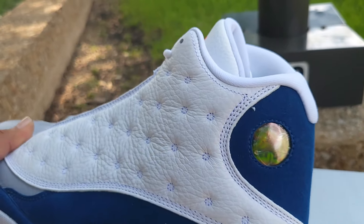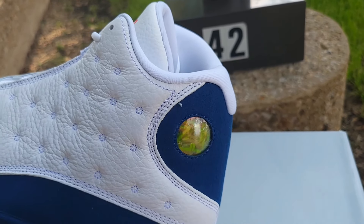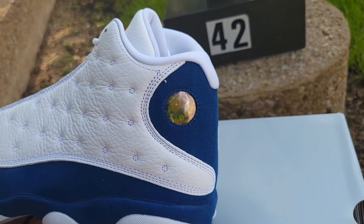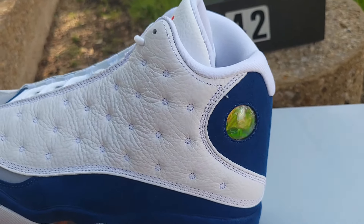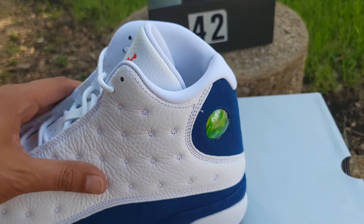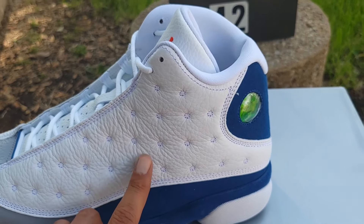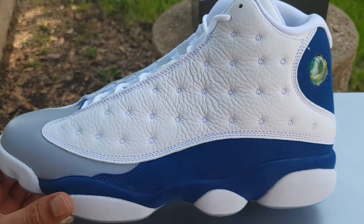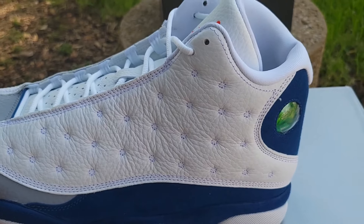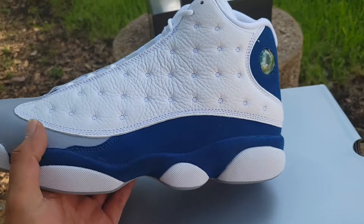You got the hologram 23 Jumpman in the middle — it does have a sticker on it. Those of y'all that know, know — that's supposed to be like the eyes of the panther. The upper consists of leather; I'm not sure if it's synthetic or genuine, but these indentations you see throughout the silhouette are kind of like the whiskers of the panther, which is pretty dope.